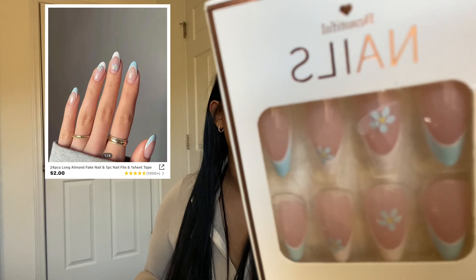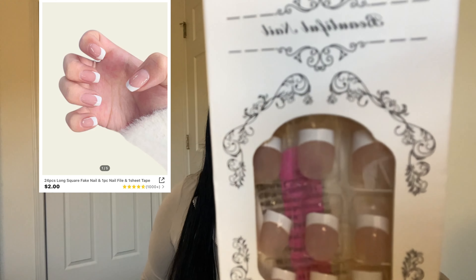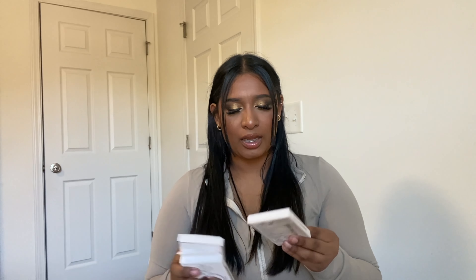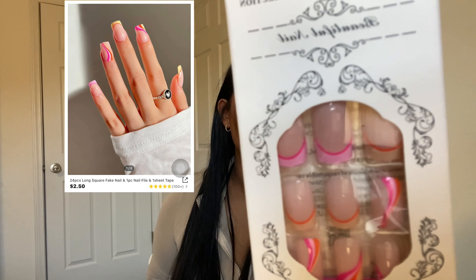I got more nails — these French tips are light blue with white and some flowers, they're an almond shape. Then I got regular French tips, and these ones that are orange and pink with a design. Hopefully they look good on me!